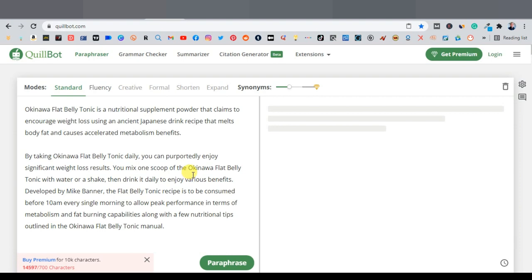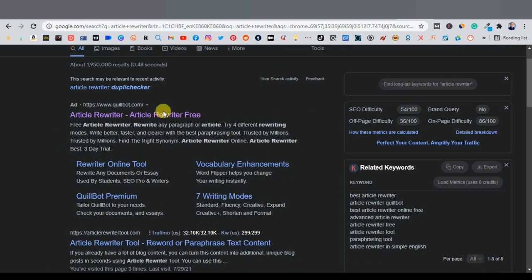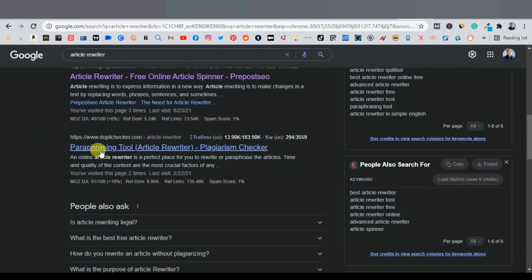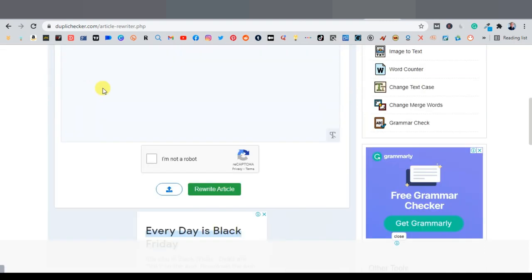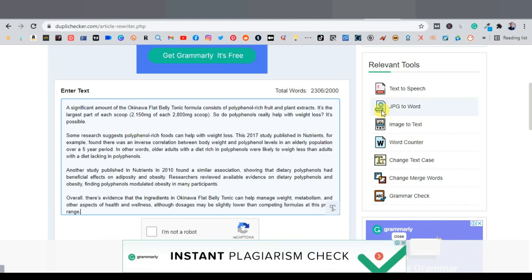Another rewriting website you can use is DupliChecker. Just search 'article rewriter' on Google and you'll find many options, including SmallSEOTools. I like DupliChecker at duplichecker.com. Once there, click on 'Paraphrasing Tool,' scroll down, and paste your article. It allows up to 2,000 words per batch, which is much more than QuillBot's free limit.